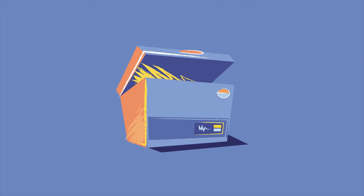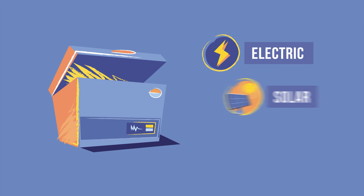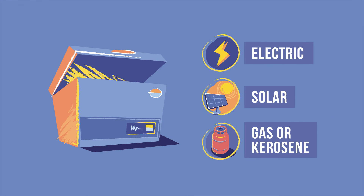You should now have a general understanding of the three main types of refrigerators — electric, solar and gas — and important things to consider about each one.